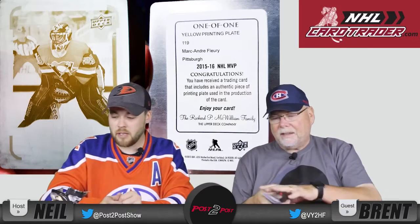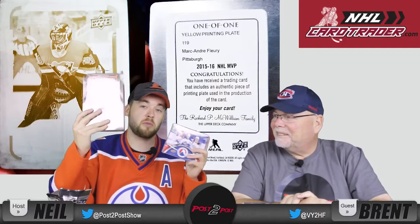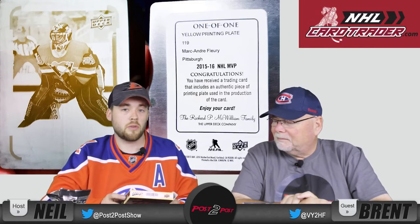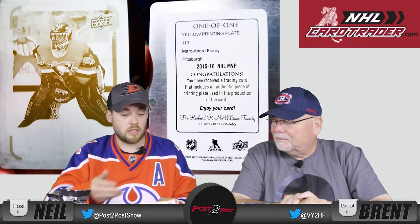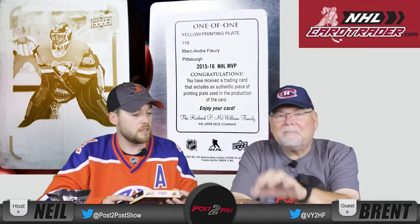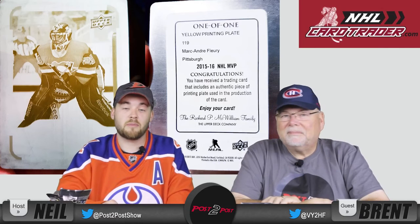So that wraps up the 2015-2016 MVP Upper Deck box. You can get those at NHLCardTrader.com, as well as this AHL pack and the OPG pack — those boxes will be coming in the future. Make sure you hit the subscribe button down below, and like this video if you liked it. Definitely head on over to NHLCardTrader.com to check out his stuff and his YouTube channel — I'll link it all in the description. Thank you very much for watching. We really appreciate it. Adios!